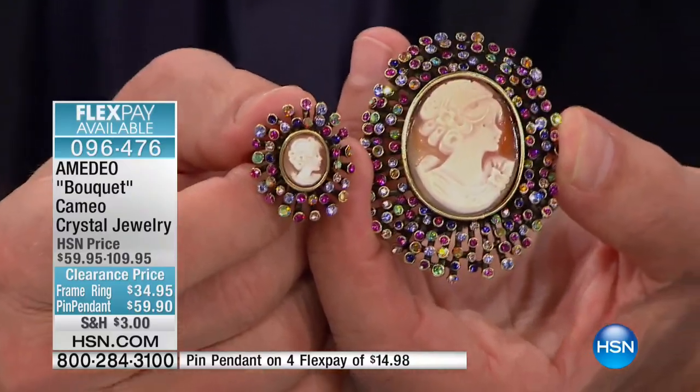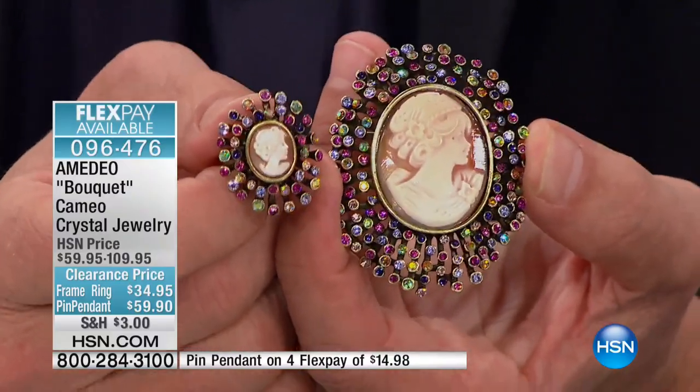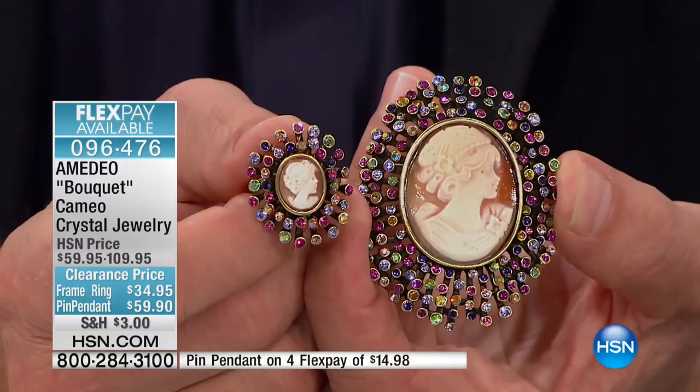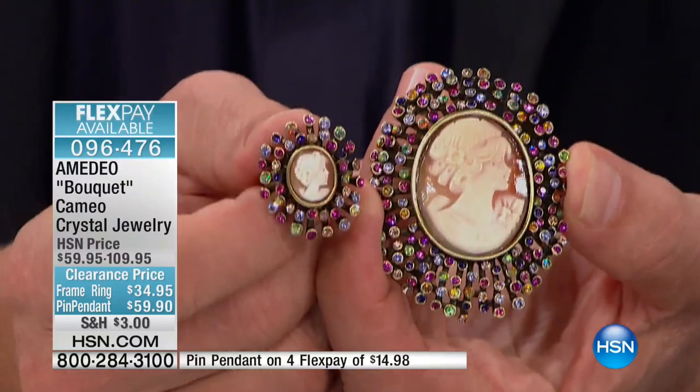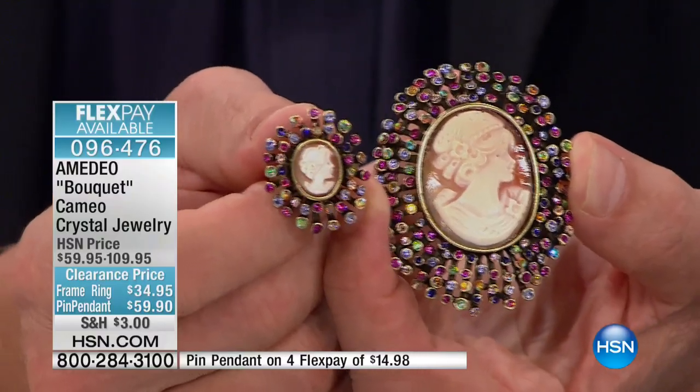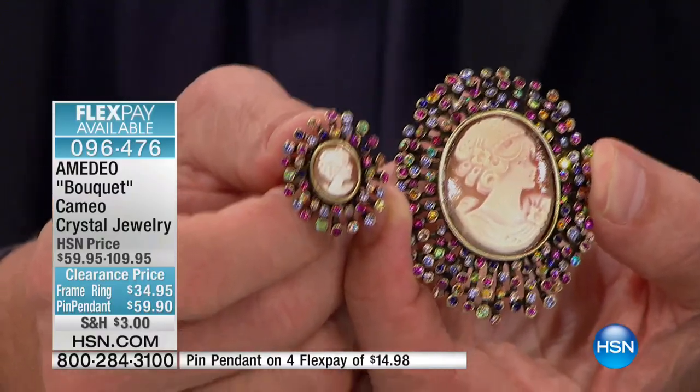Jewelry is an extension of your style and your taste. But as soon as I saw this — and remember, I've been doing this for over 16 years, jewelry and gemstones are in fact my background — I looked at this and without hesitation, both of us just went for it.